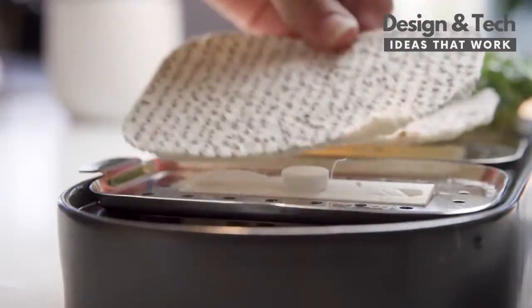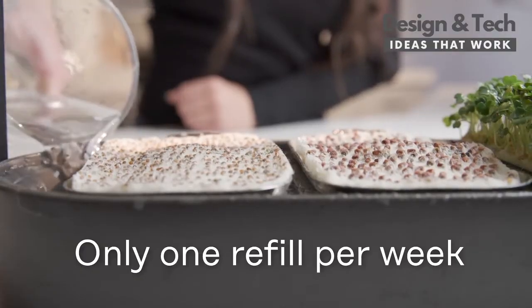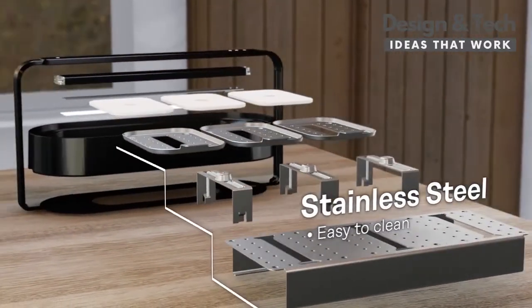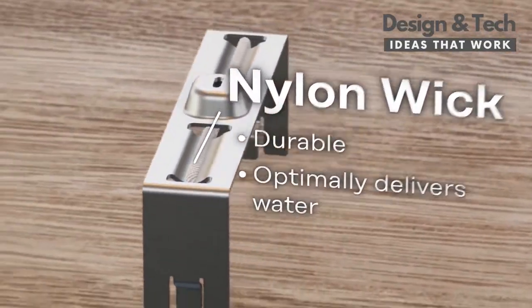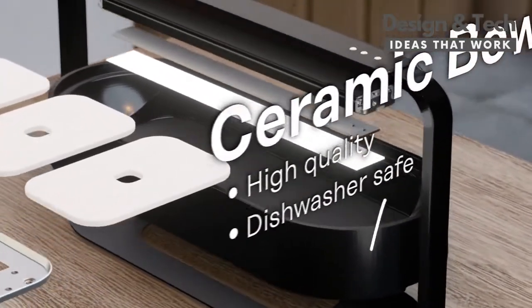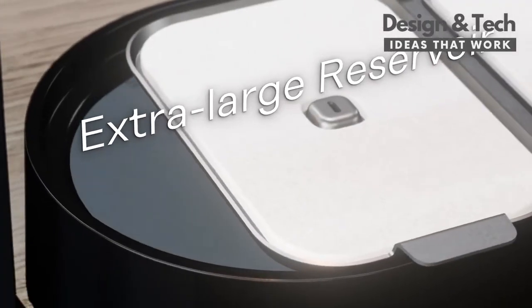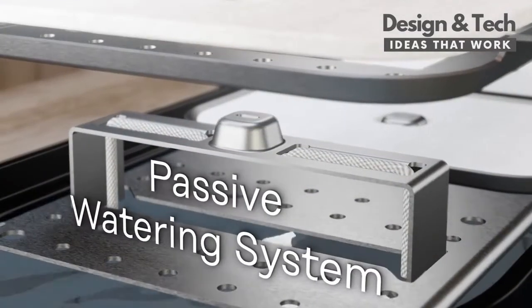Table Farm is super simple to set up and has a ton of features designed to make the growing process hassle-free. It's an outstanding combination of precision engineering and high-quality materials — durable, reliable, and designed to be used over and over again. The organic seedling pads don't contain any dirt, which means no mess and a guaranteed harvest every time you plant.